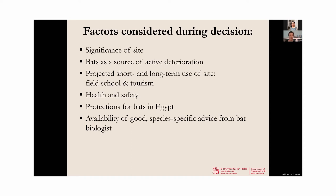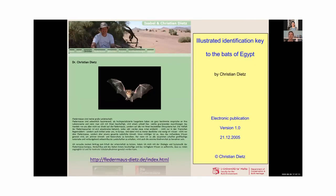Fundamental to making this decision was the availability of good species-specific advice from a bat biologist: Dr. Christian Dietz, a German scientist at the University of Tübingen. In 2012, he was the only person who had written a book about bats in Egypt — and it's still the only book available, accessible as a free PDF download on his website. I was able to get in touch with Dr. Dietz who, via email, was willing to discuss the issues and work with us throughout the process to design this bat exclusion.